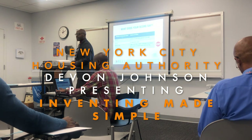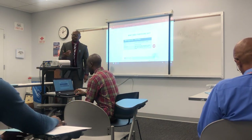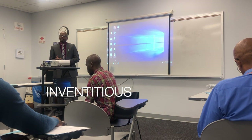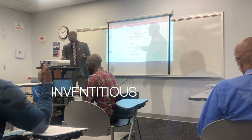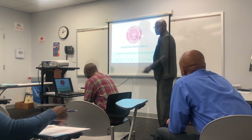So, he's going to pull up the presentation for Inventitious, my company. Inventitious is a product development company that helps entrepreneurs and inventors bring their ideas to market fast and affordably. This is a complete introduction to our 10-step process, and I'll take you right through it.